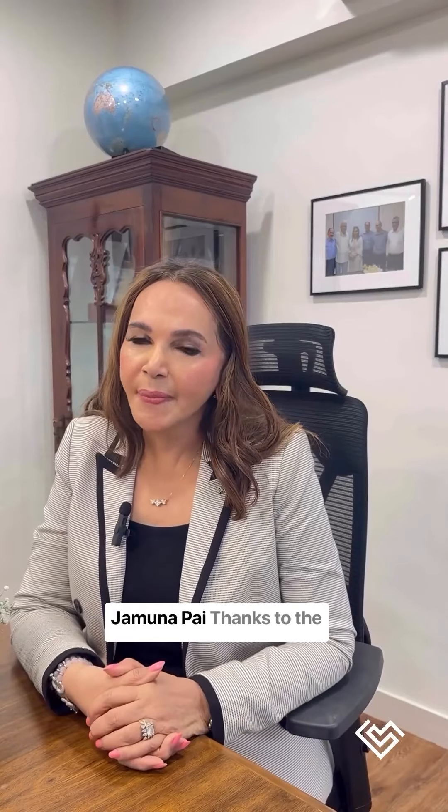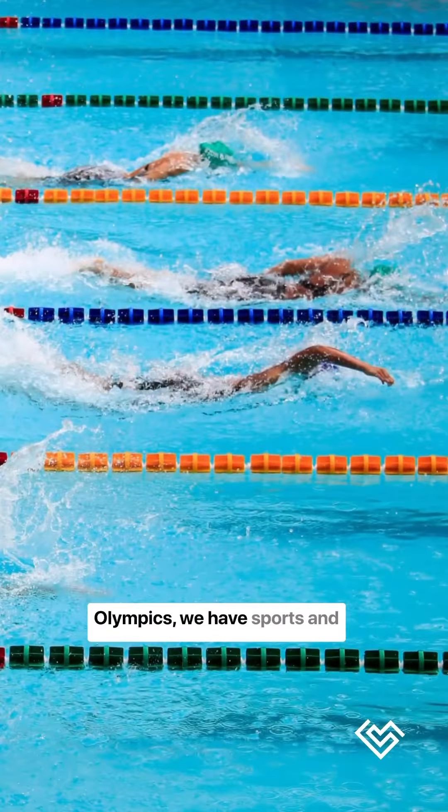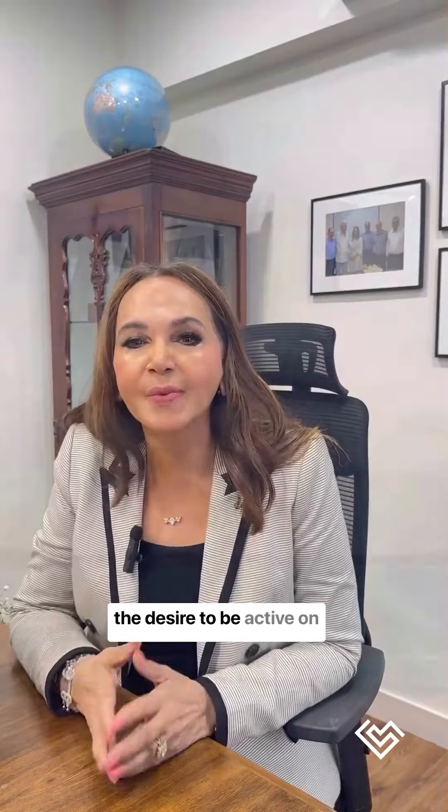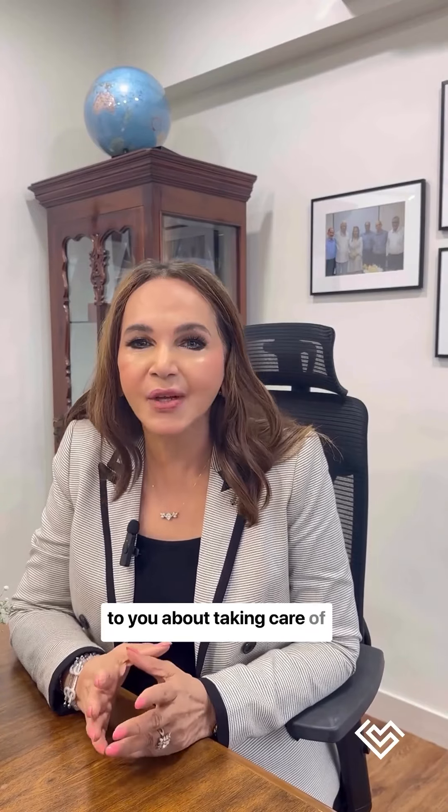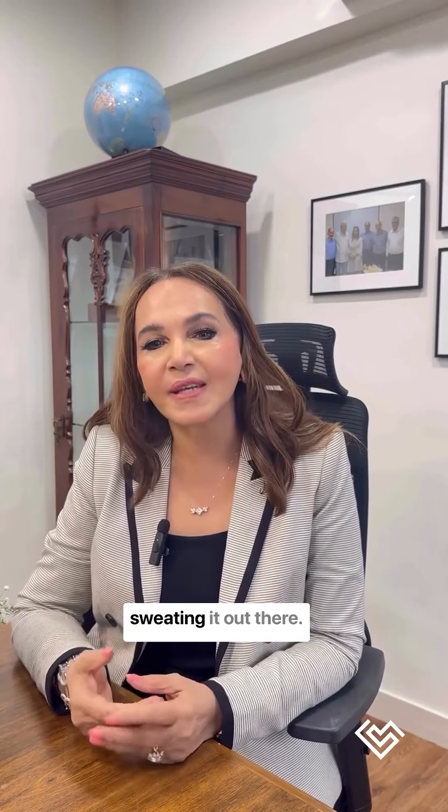Hello everyone, I'm Dr. Jamna Pai. Thanks to the Olympics, we have sports and the desire to be active on our minds. So today I'm going to talk to you about taking care of your skin whilst we're sweating it out there.